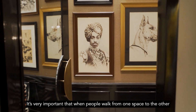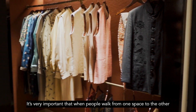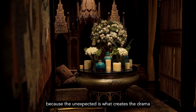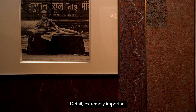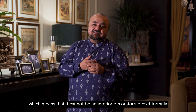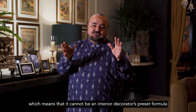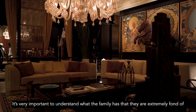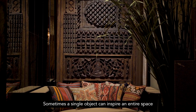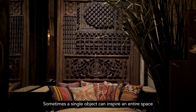It's very important that when people walk from one space to the other, they should not know what to expect, because the unexpected is what creates the drama. Detail is extremely important, as is texture. And it has to feel like a home — it cannot be an interior decorator's preset formula. It's important to understand what a family treasures, because sometimes a single object can inspire an entire space.